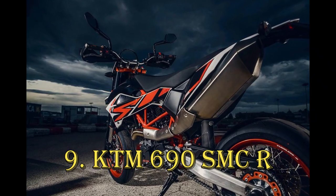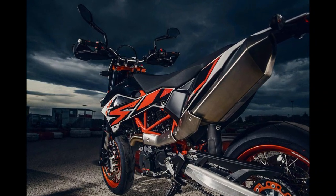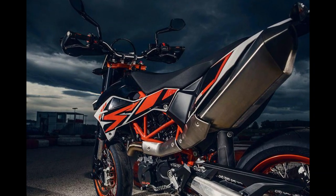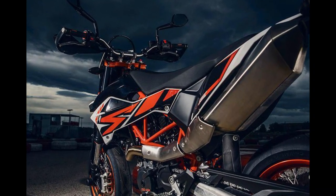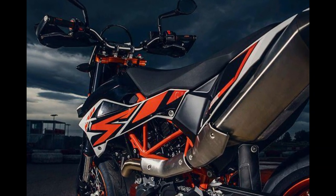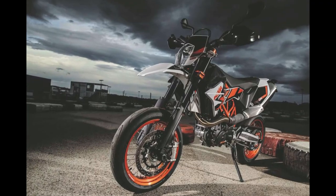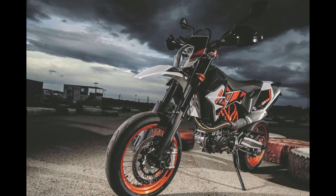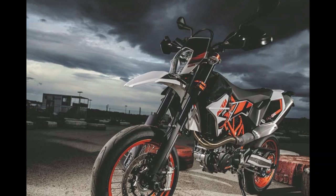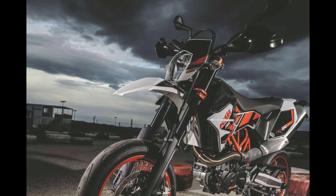The KTM 690 SMCR could be considered the fraternal twin of the Husqvarna 701 Supermoto, each bearing a distinct personality. While the 690 SMCR received a comprehensive update and refinement a few years back, it has retained its raw essence. Its 690cc single-cylinder engine strikes a balance between smooth refinement — making it just about suitable for highway cruising — and an insatiable appetite for spirited revving and play.